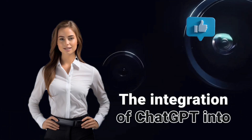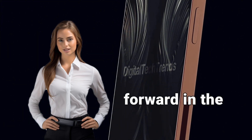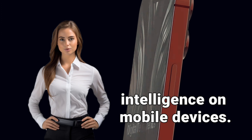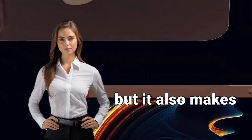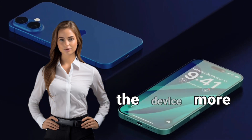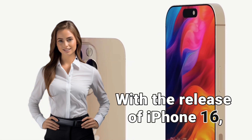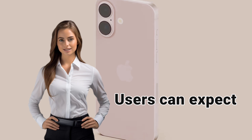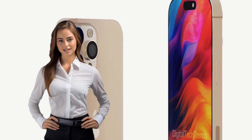The integration of ChatGPT into iPhone 16 represents a significant step forward in the use of artificial intelligence on mobile devices. Not only does it improve Siri functionality, but it also makes interactions with the device more natural and personalized. With the release of iPhone 16, users can expect a smarter, more intuitive user experience that will adapt to their needs and habits.